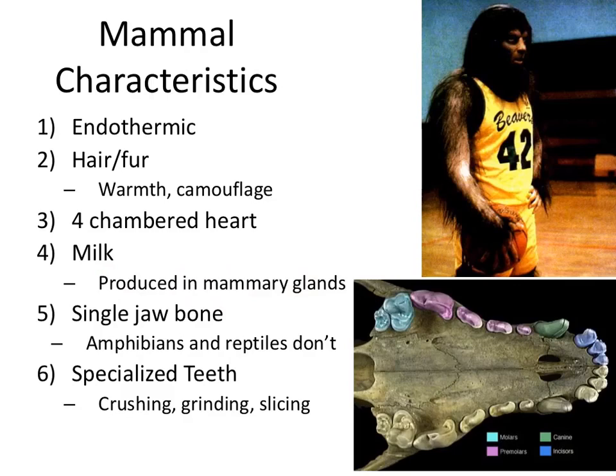All mammals have a single jawbone — amphibians and reptiles don't. You may recall when we dissected the frog, they had the vomerine teeth and the maxillary teeth, named as such because of the two different jawbones they have. All mammals also have specialized teeth — teeth for crushing, for grinding, and for slicing.